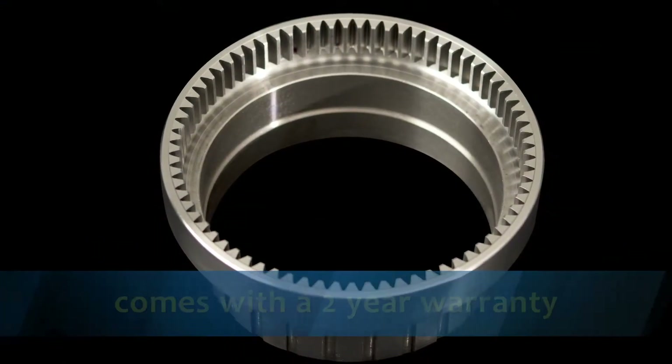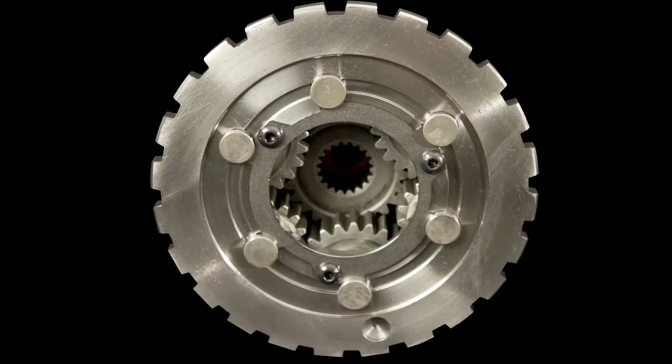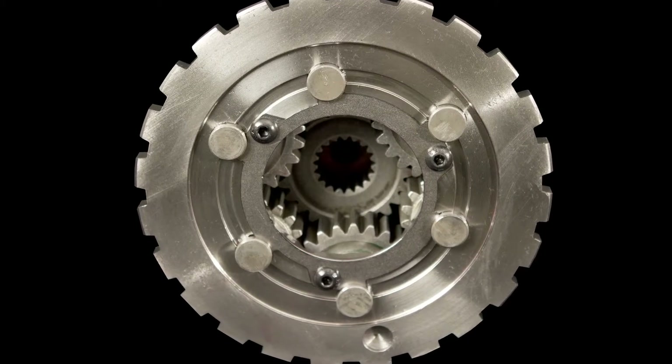All BTE planetary gear sets feature a two-year warranty against any failure and are available in a variety of ratios and lengths.